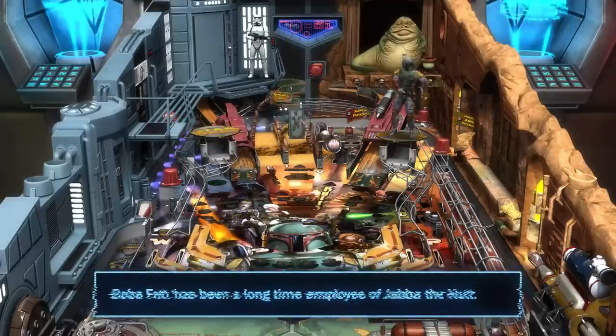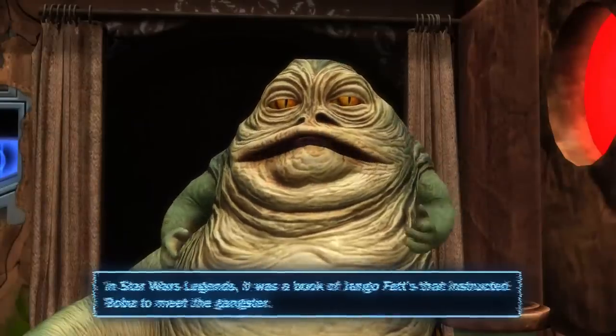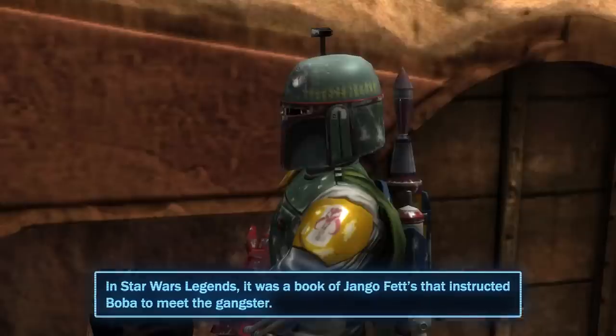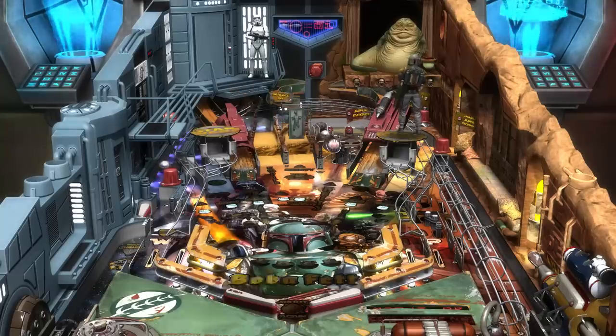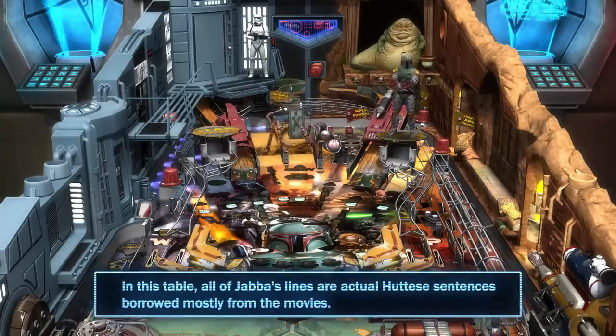Boba Fett has been a longtime employee of Jabba the Hutt. In Star Wars Legends, it was a book of Jango Fett's that instructed Boba to meet the gangster. In this table, all of Jabba's lines are actual Huttese sentences borrowed mostly from the movies.